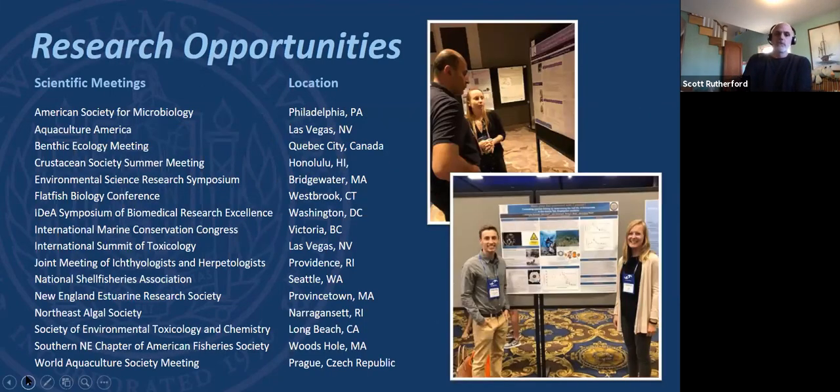Students who get involved in long-term research and do a senior thesis often get the opportunity to travel to professional conferences to present their work. There's a big list of places our students have gone in the last couple of years. I sent students to the World Aquaculture Society meeting and the National Shellfish Association meeting. It's about getting your name and face out there and seeing what a professional scientific meeting looks like.